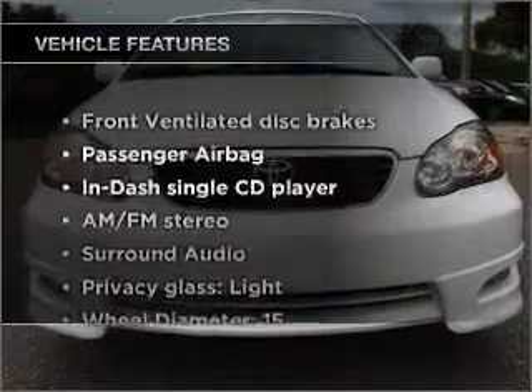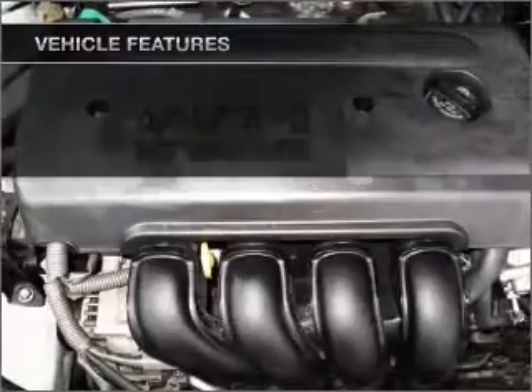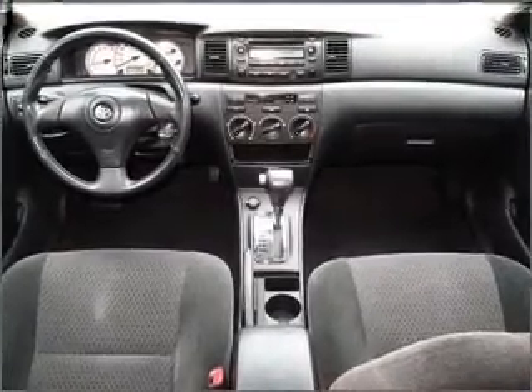And with these notable features, you won't want to miss out on the opportunity to own this amazing vehicle: air conditioning, power steering, power mirrors, an AM-FM stereo with a CD player, and an adjustable tilt steering wheel.